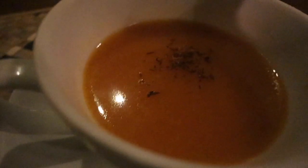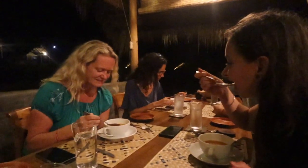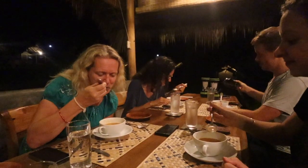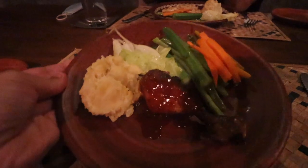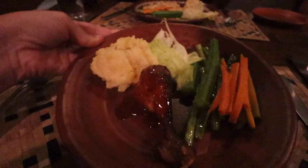Our next course is papaya soup, which is something I have never in my life had. Papaya soup — have you guys ever had that? So nice, it's good, right? And we've got chicken, potato, vegetables and salad. Looks pretty healthy actually.